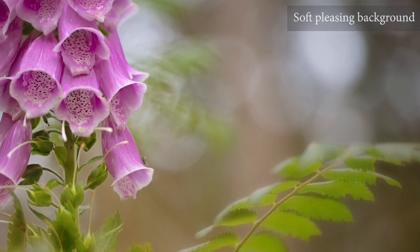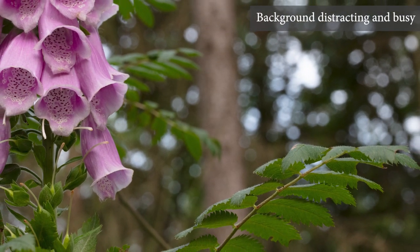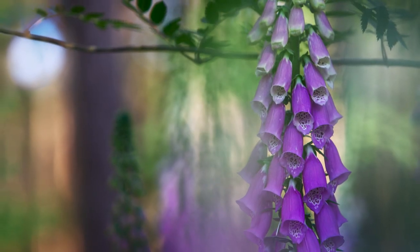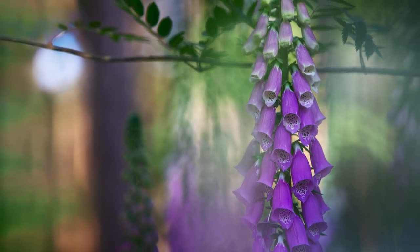For me the background is as important as the flowers themselves. Without a good, interesting background the images are less appealing. The background completes the story by creating a dreamy, almost mystical mood. They really help to set the feel of the image.